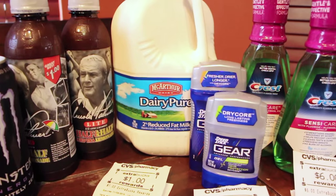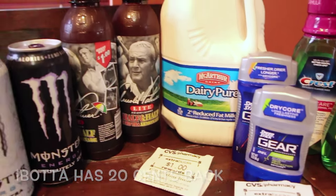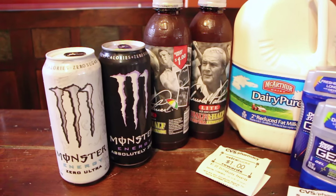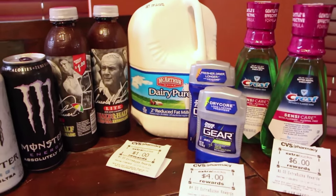The milk this week is $3.79, and then you get back the $1. Those Arizona Teas are $0.69 apiece, and the Monsters are $2 on sale this week, or $2 for $4. Pretty good.